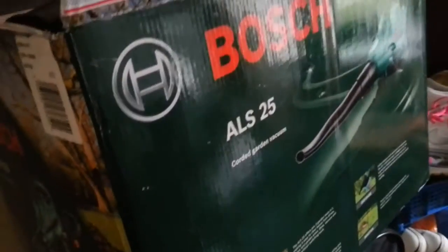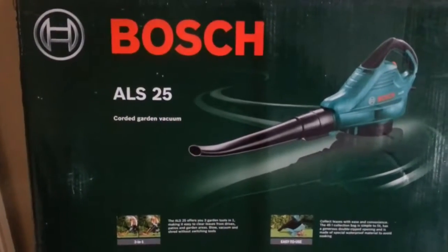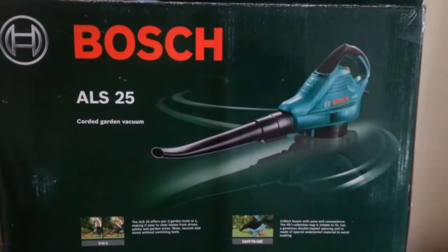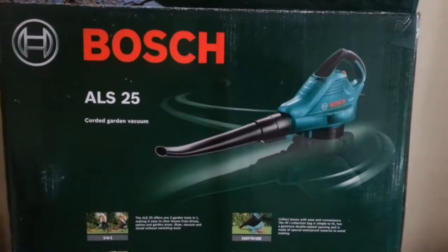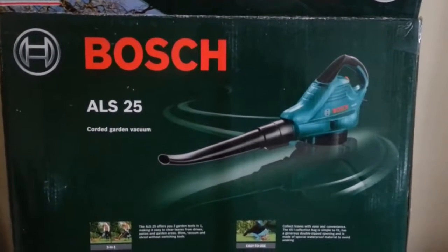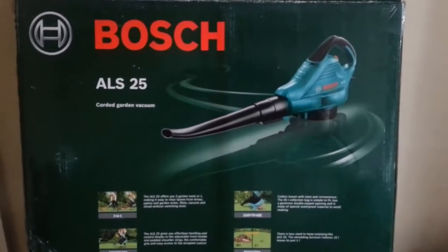I picked this up for 10 pounds. I'm hoping to get around the 50 pound mark on resale, so I'll see how it goes.